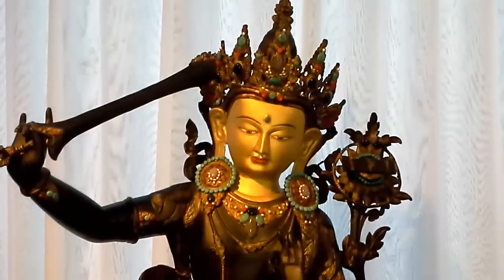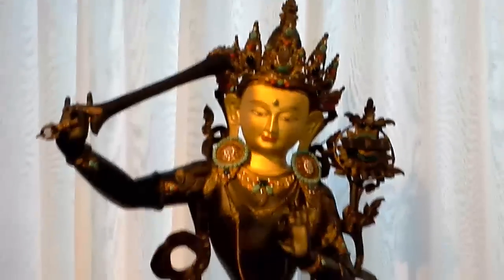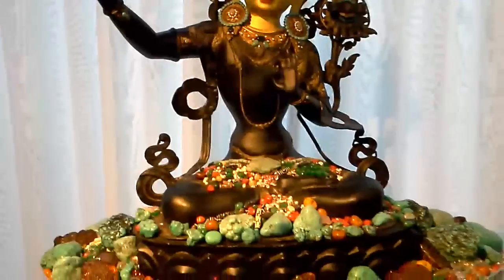This is my beautiful Manjushri statue that's consecrated, filled with mantras and lots of offerings.